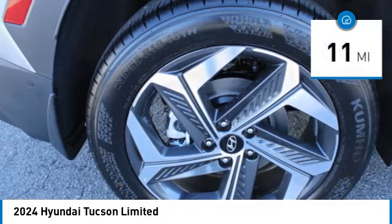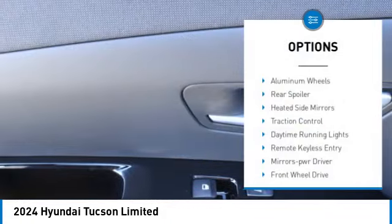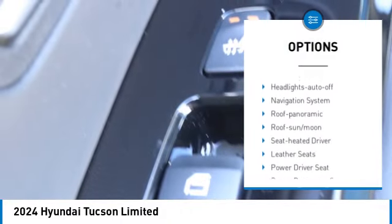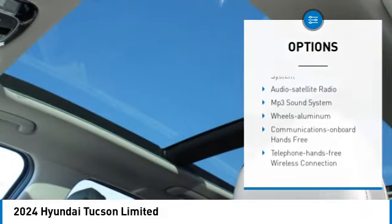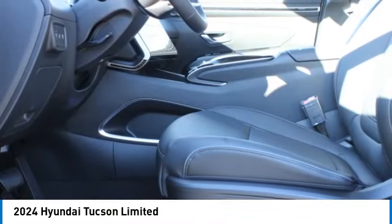This vehicle has less than 100 miles. Here are some of this vehicle's great options: aluminum wheels, rear spoiler, heated side mirrors, traction control, daytime running lights, remote keyless entry, mirror memory, front wheel drive, remote trunk release, and headlights auto-off.